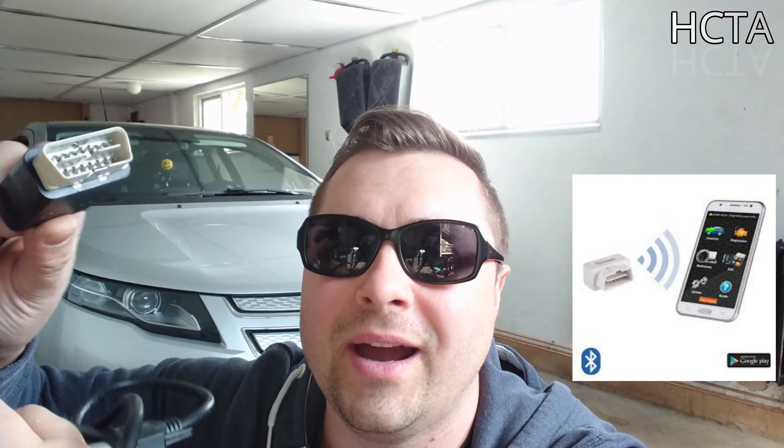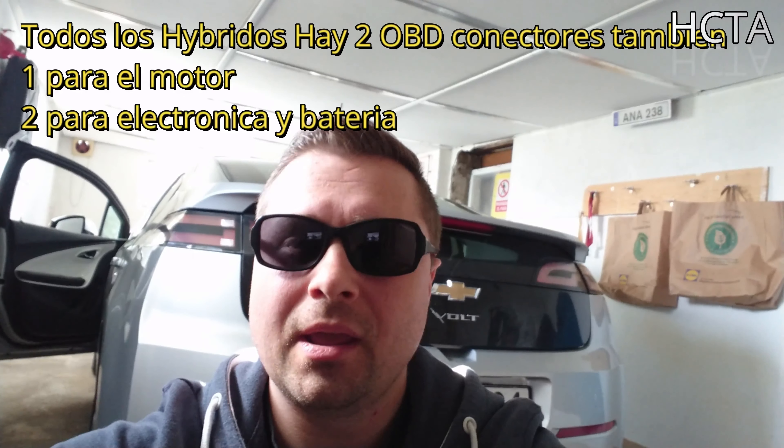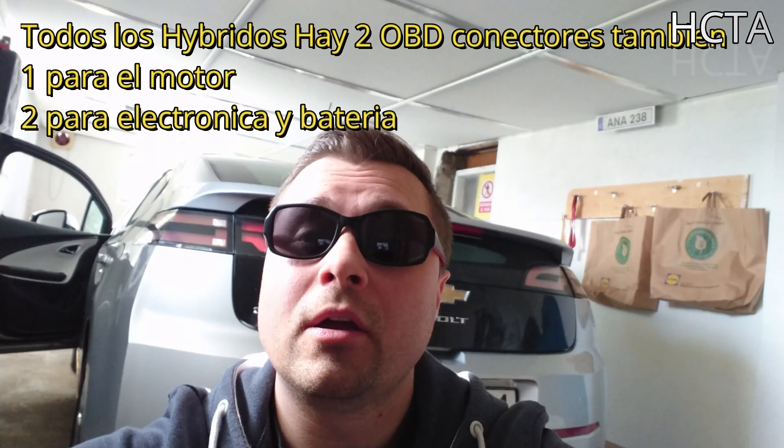Hoy en día, ya sabéis, desde 1996, todos los coches llevan conector OBD. Y si no lo tenéis todavía, es muy fácil encontrarlo en internet y el más barato cuesta máximo 30-40 euros. Podéis permitirlo. Adquirid uno por 30-40 dólares o euros, y así podéis comprobar mejor vuestro coche. En el Chevrolet Volt y el Opel Ampera hay dos conectores OBD; en el resto de los coches, solo uno.